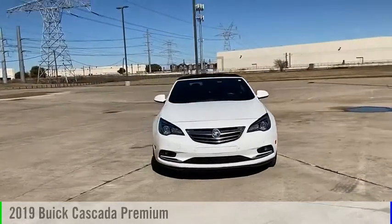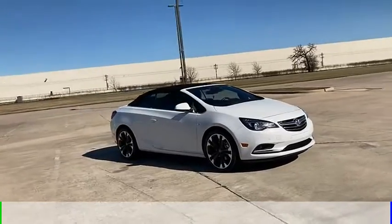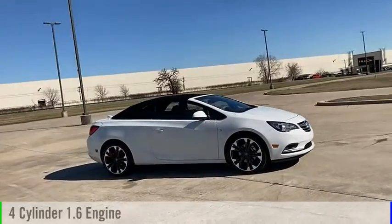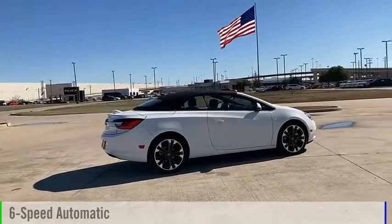You are going to love the 2019 Buick Cascada. This vehicle is powered by a front-wheel drive, four-cylinder, 1.6-liter engine, and comes with a six-speed automatic transmission.